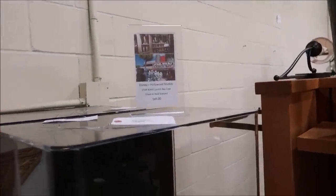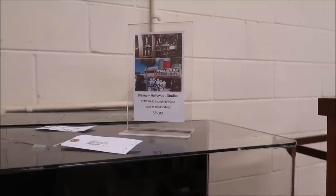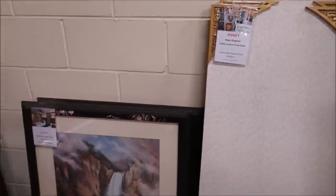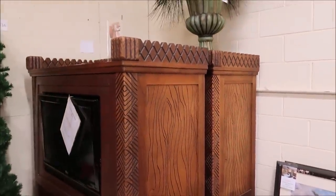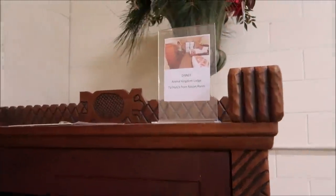They have display cases from inside the parks like Disney's Hollywood Studios Launch Bay cases. And then a Magic Kingdom Castle Couture prop panel, some more photos from the Wilderness Lodge and All-Star Music. And then these are the gigantic TV ottomans that were inside the Animal Kingdom Lodge. Seriously, so many nifty things.